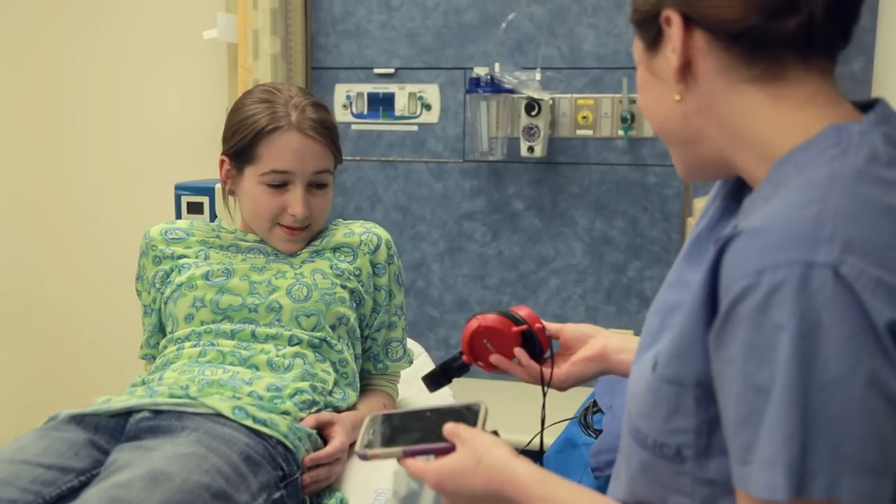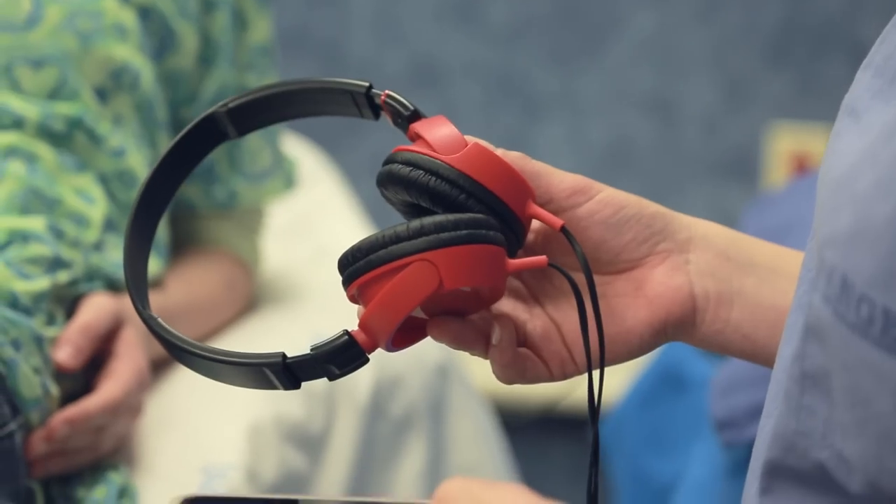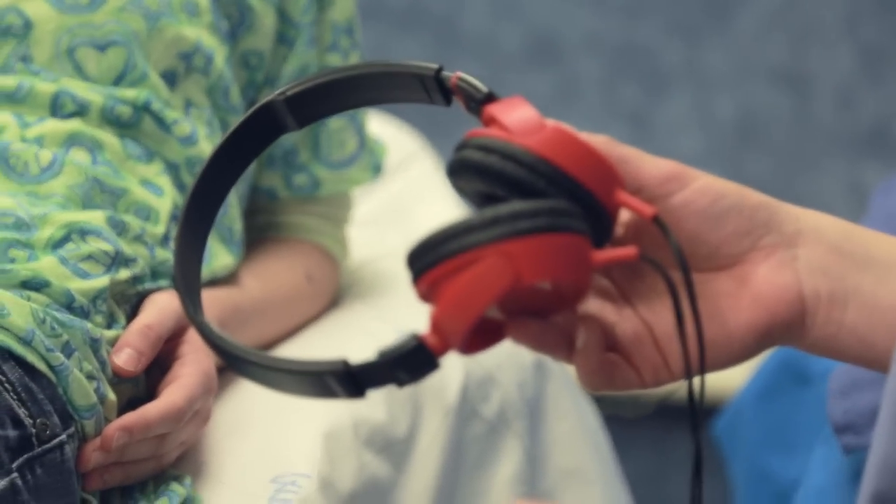Then the nurse will help you get comfy in a big chair. If you want, the staff can play any music that you like, or you can bring your iPod and headphones to listen to your favorite songs. Then the nurse will review instructions with you and your parents for when you get home. If you have any questions, you can ask the nurse.